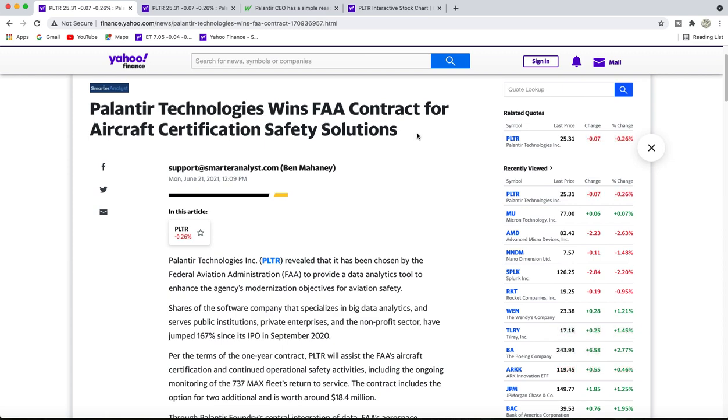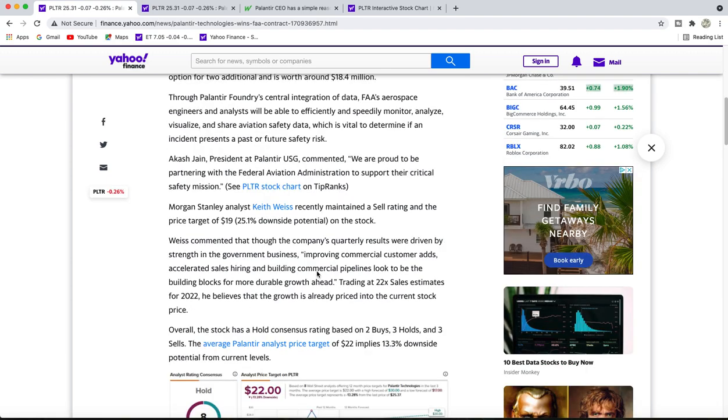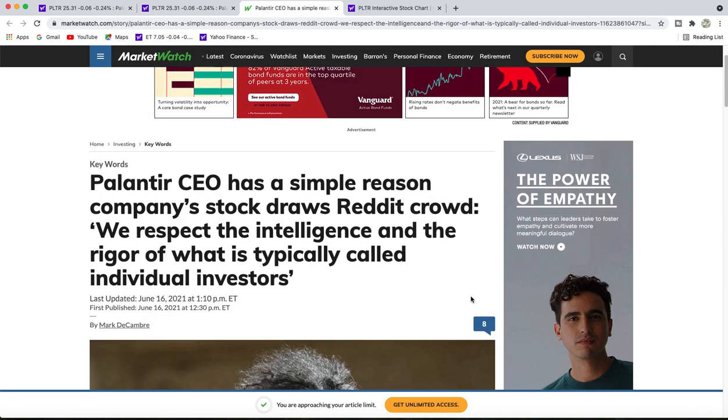The first article we're going to cover: Palantir was awarded the FAA contract for aircraft certification safety solutions. The contract is worth around $18.4 million. I'll put this article down in the description below as well.